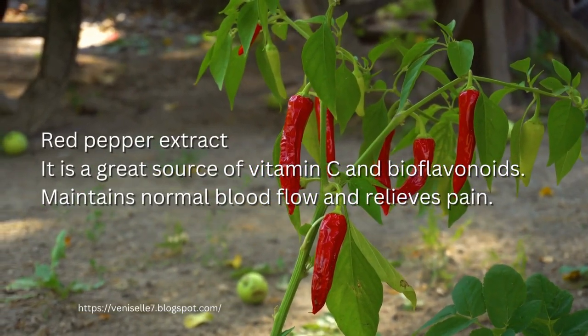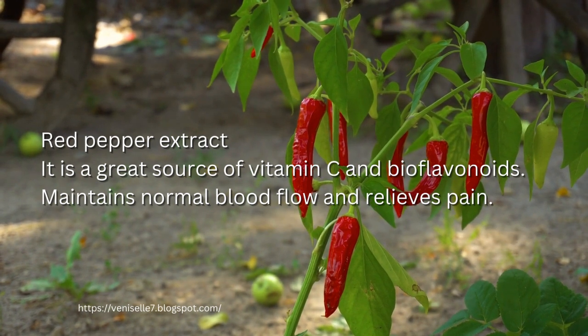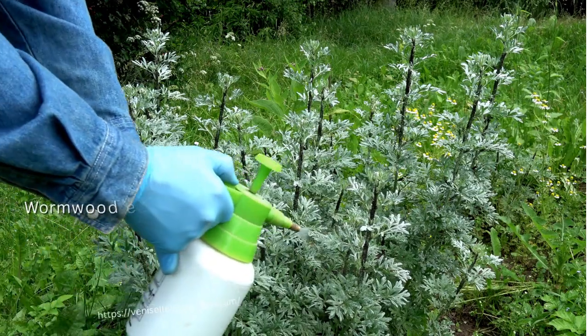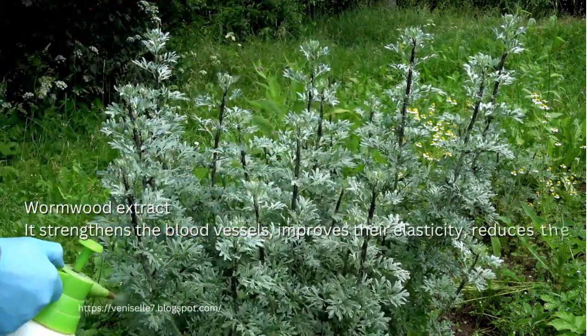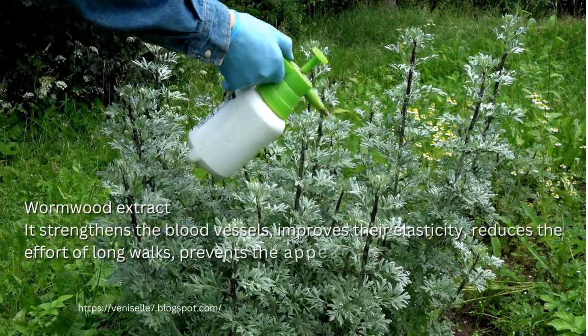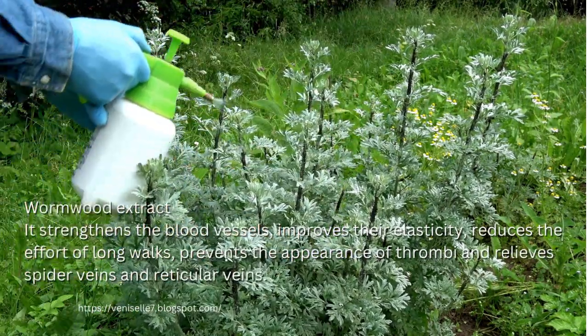Red Pepper Extract. It is a great source of vitamin C and bioflavonoids. Maintains normal blood flow and relieves pain. Wormwood Extract. It strengthens the blood vessels, improves their elasticity, reduces the effort of long walks, prevents the appearance of thrombia and relieves spider veins and reticular veins.